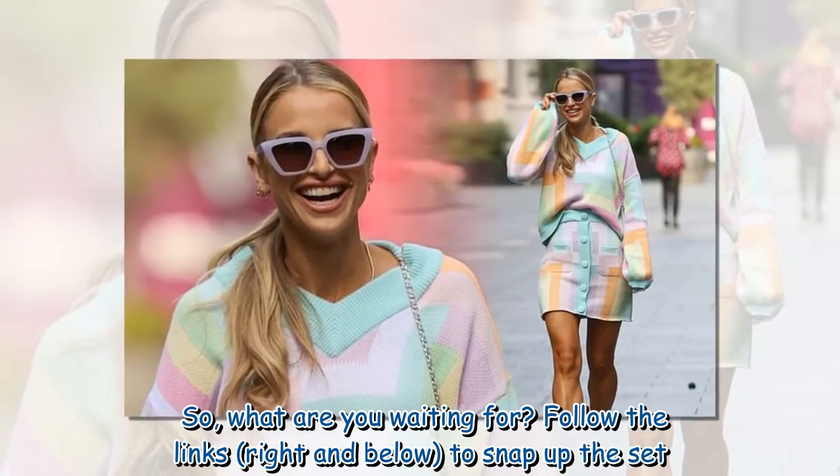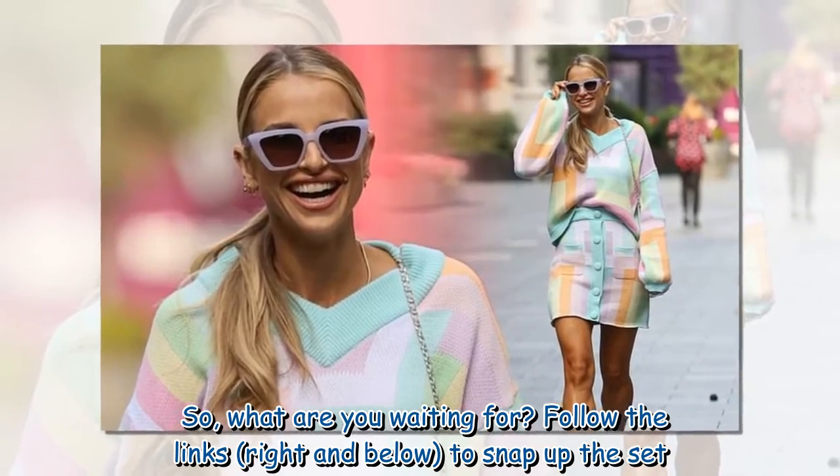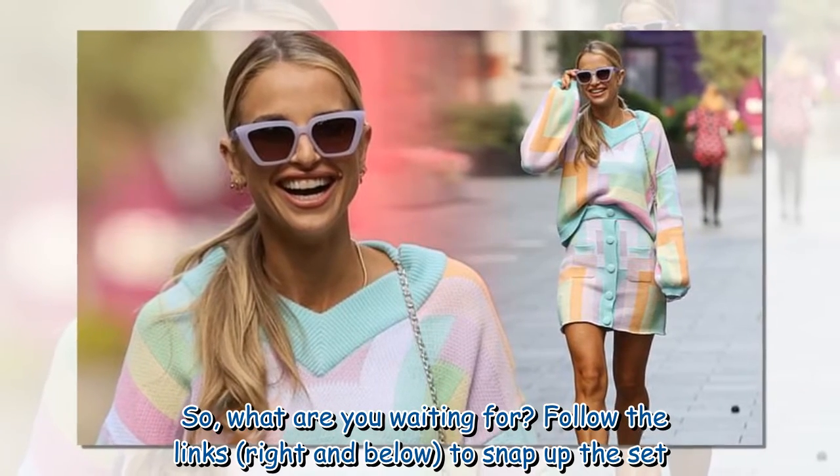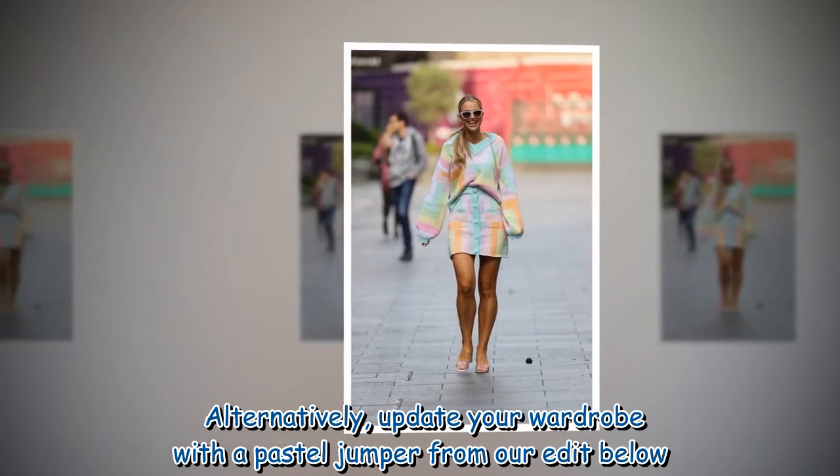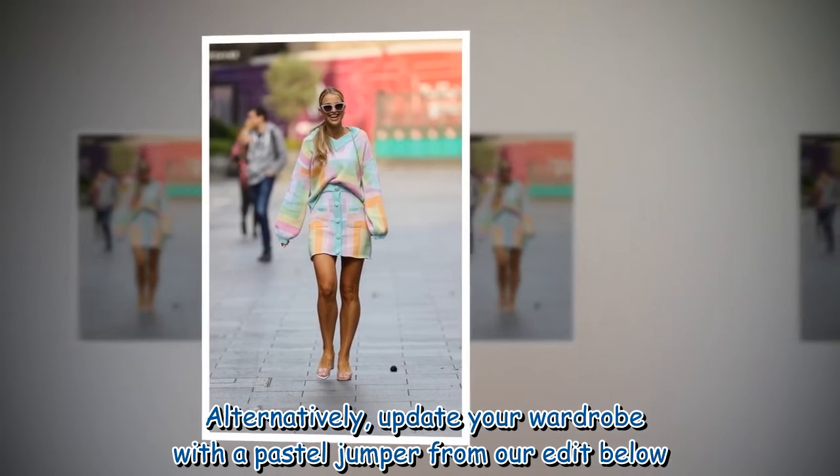So what are you waiting for? Follow the links right and below to snap up the set. Alternatively, update your wardrobe with a pastel jumper from our edit below.